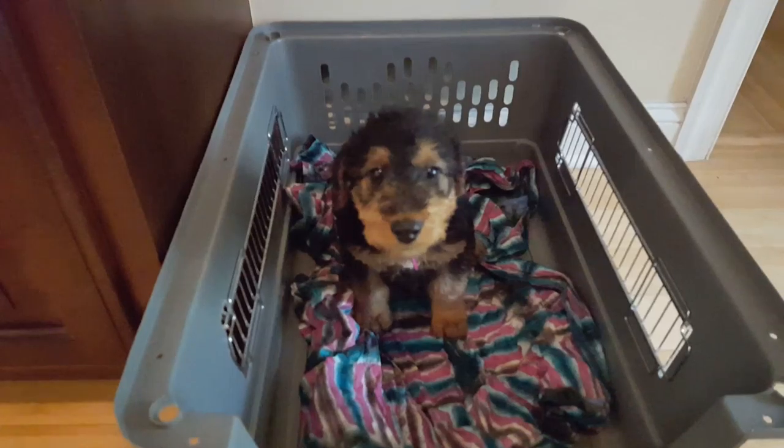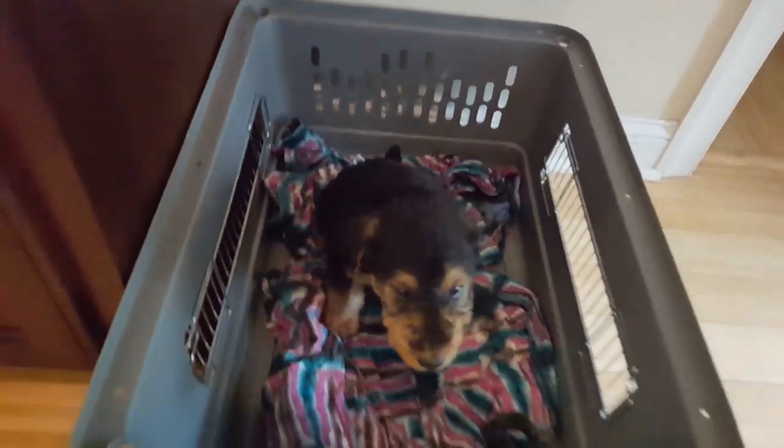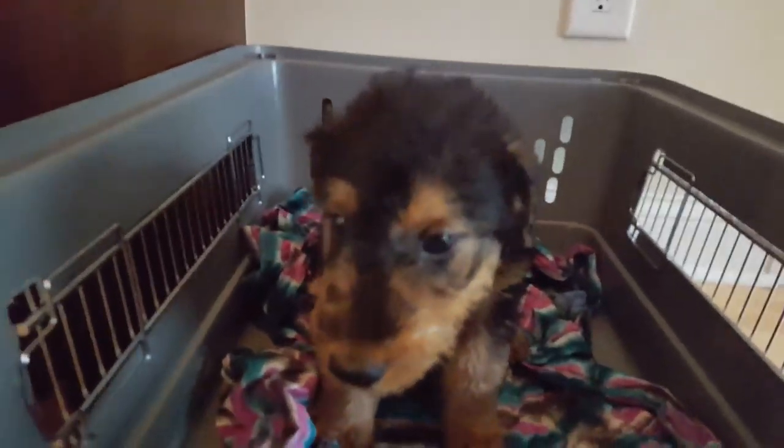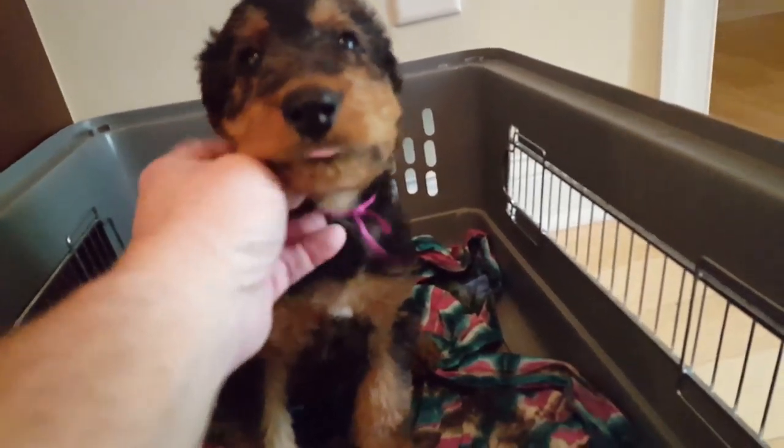Thank you — that's my good dog. She is doing a great job staying in her kennel, right where I want her to be. You're doing a good job, Miss Pinky, you are.